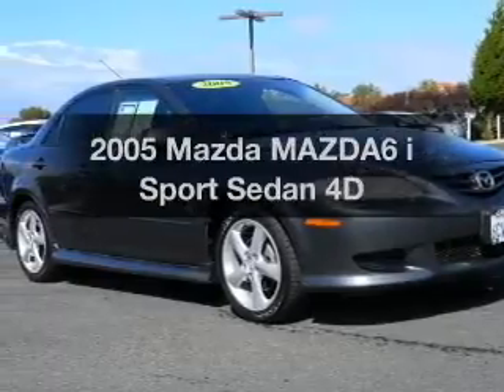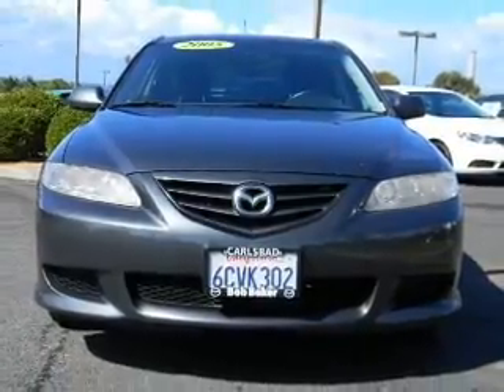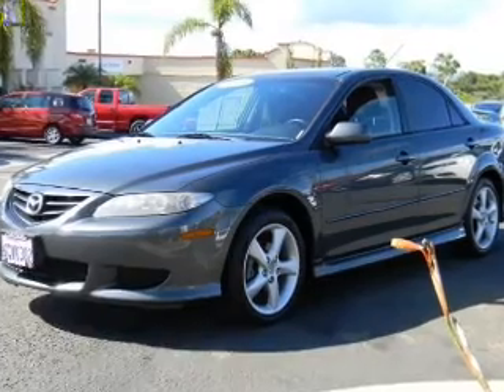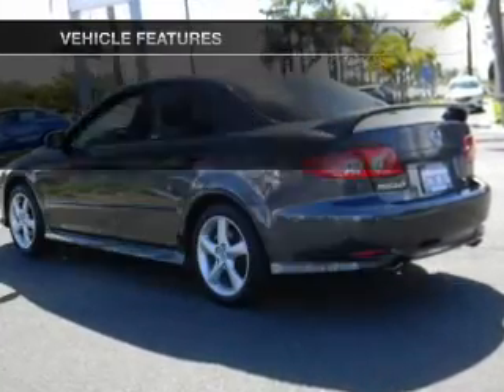Imagine yourself in this 2005 Mazda Mazda 6, everything you need under one roof with this great vehicle. With a reliable engine driven by an automatic transmission, the anti-lock braking system will help deliver you safely to your destination. Plus enjoy these notable features that are included in this vehicle.